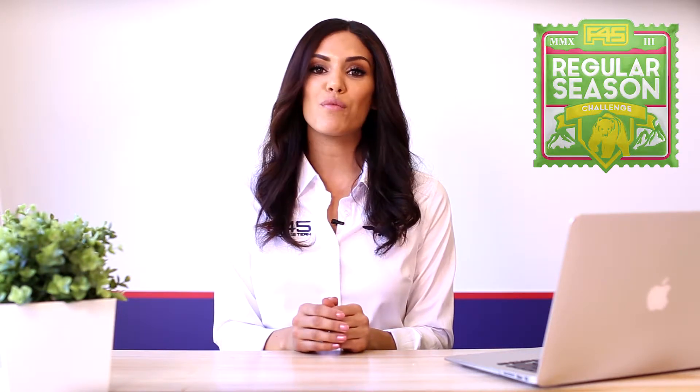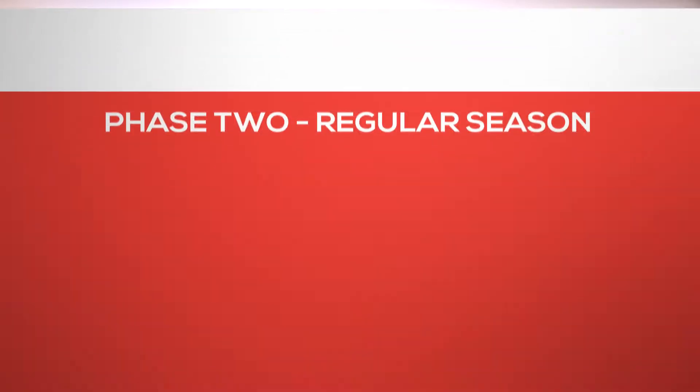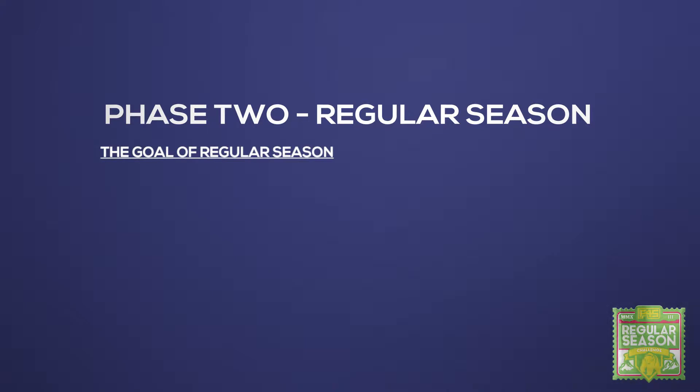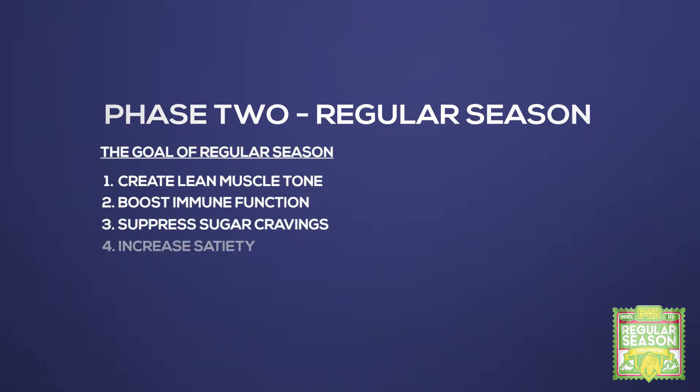Completing regular season will prep the body for entering World Series in week seven of the challenge. The goal of regular season is to create lean muscle tone, boost immune function, suppress sugar cravings and increase satiety.